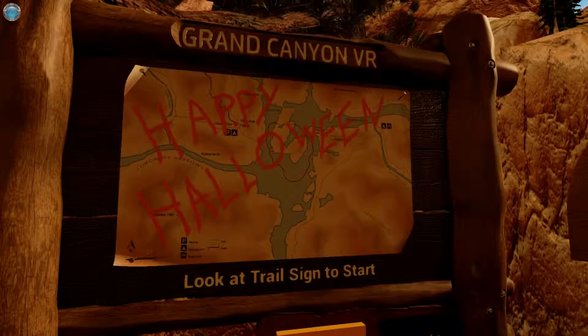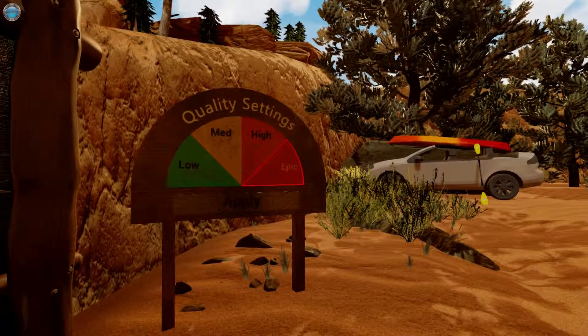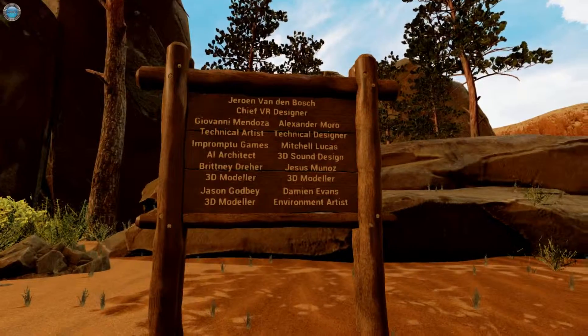So it's a happy Halloween edition — Grand Canyon VR, obviously made for VR. Let's go with the Epic settings. And those are the credits: it's published and developed by Immersive Entertainment.